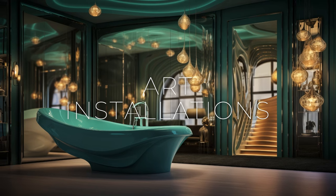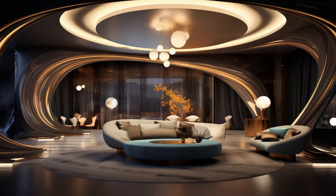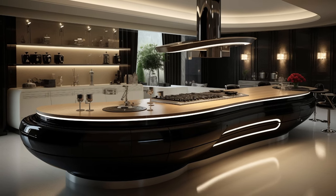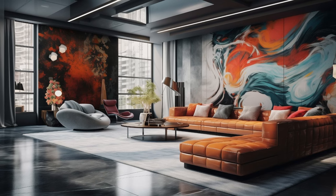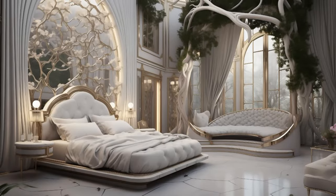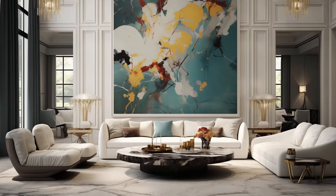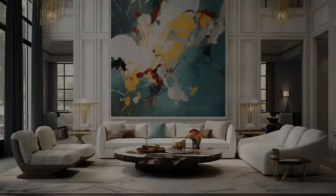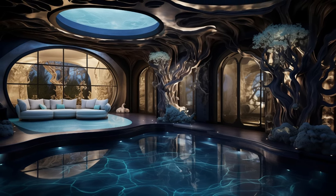Art installations serve as focal points within modern fusion interiors, adding layers of visual interest and narrative depth. These installations can range from large-scale sculptures to immersive multimedia experiences, inviting viewers to engage with the space on a visceral level. Whether it's a striking sculpture suspended from the ceiling, a wall adorned with interactive digital art, or a thought-provoking installation incorporating natural elements, these artistic interventions create dynamic focal points that spark conversation and evoke emotion. By integrating art into the fabric of the interior design, designers not only elevate the aesthetic appeal but also infuse it with meaning, transforming it into a vibrant and immersive environment where beauty, creativity, and storytelling converge.